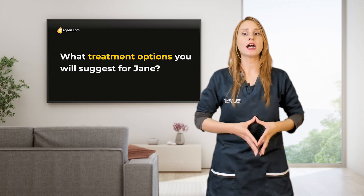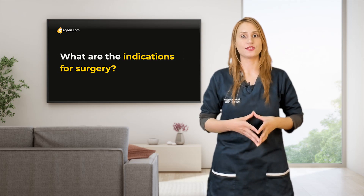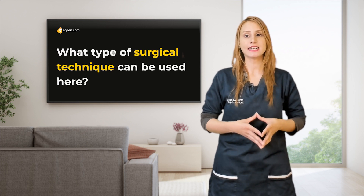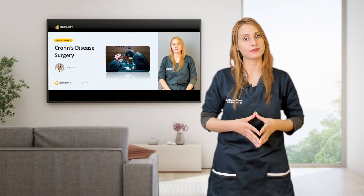Now, what treatment options will you suggest for Jane? What are the indications for surgery, and what type of surgical technique can be used here? You will be able to answer these questions when you have a complete understanding of Crohn's disease surgery.